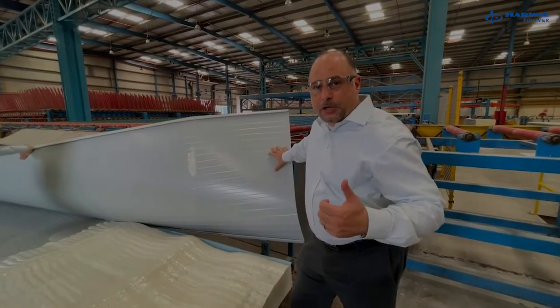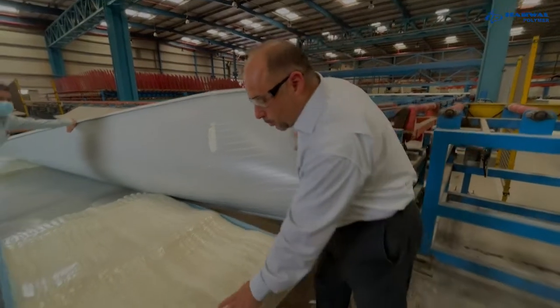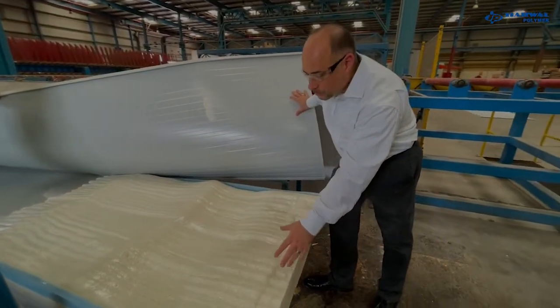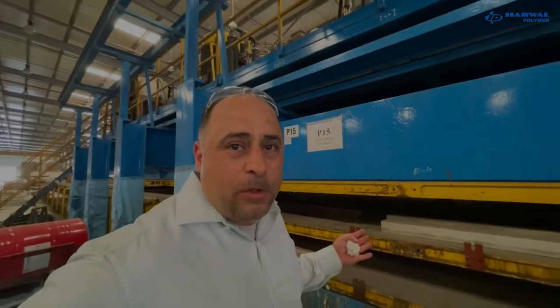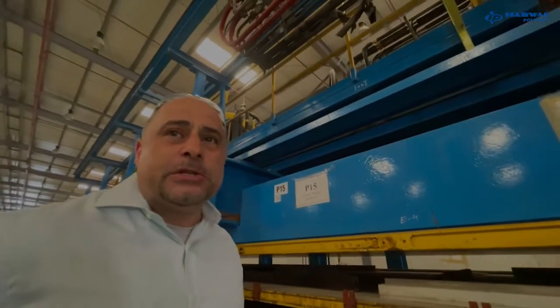At production startups the panel comes out half-filled. Rather than scrapping this, we take this foam, grind it, and recycle it. We also have all the presses in our facility to check our formulations for this continuous application.